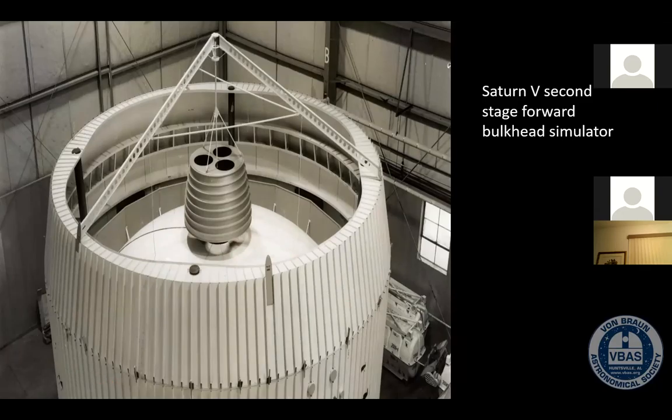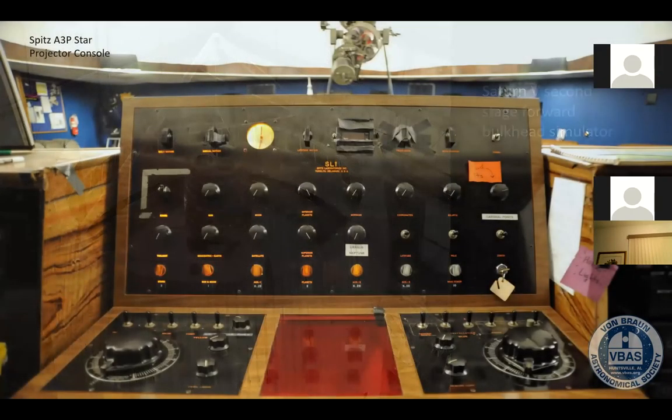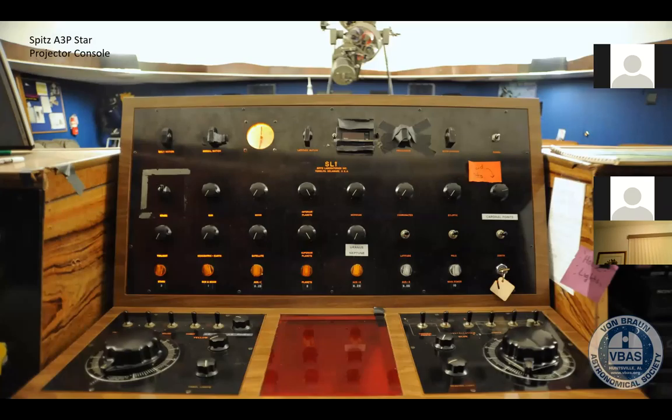Now, I mentioned all the stuff that the projector does. In order to do that, we have a somewhat complicated console that controls the projector, which you see here in the background. We have lots of dials and switches that control the various aspects of the projector. We can change the time of day and the latitude — where you are — so you can see what the stars look like at the North Pole, at the equator, or anywhere in between.